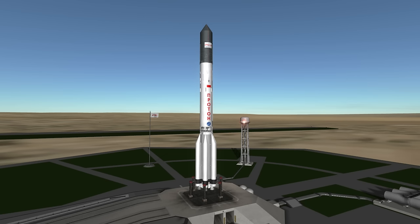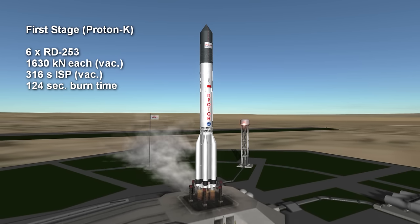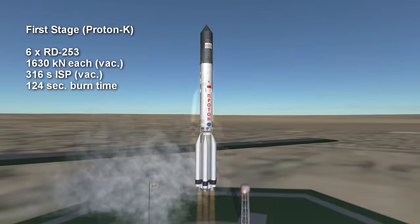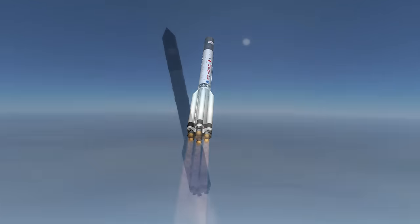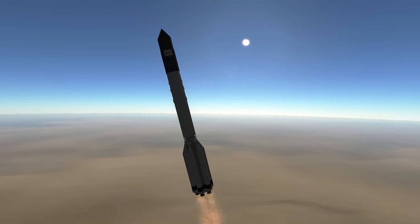The first stage of the Proton-K has six RD-253s burning unsymmetric dimethylhydrazine (UDMH) and nitrogen tetroxide for two minutes and four seconds. Proton uses these propellants in all three stages despite their high toxicity because it was designed as an intercontinental ballistic missile, and UDMH and N2O4 are storable unlike liquid oxygen.